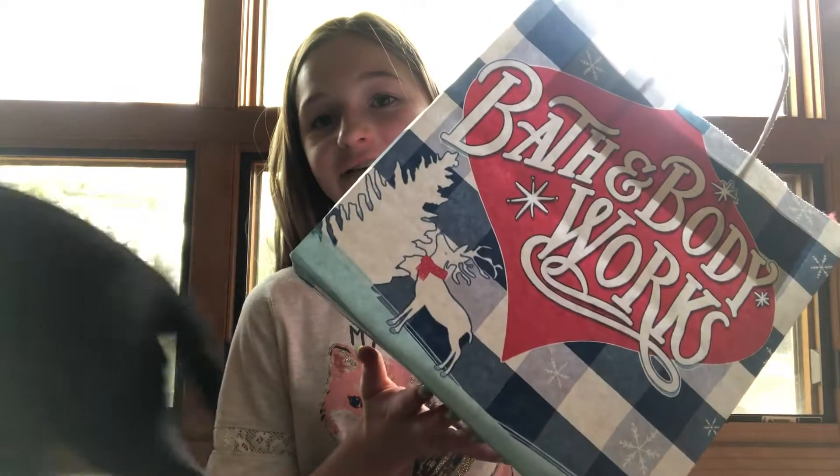Hey guys, welcome back to my channel, Goober Train. In today's video, I'm going to be doing what I got from Bath & Body Works Christmas Special.